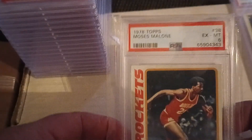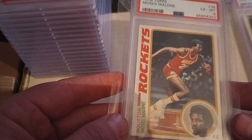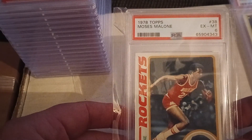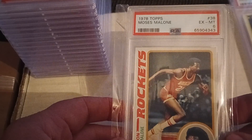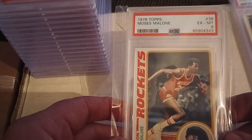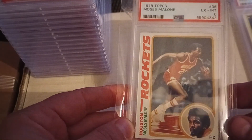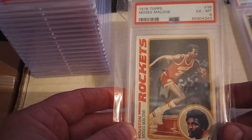Also, this came in the mail today — a Moses Malone 1978 in an excellent to mint six, what they call collector grade. And I got that one, this absolute beauty, for under $11 — shipping, taxes, everything included for under $11. I'll take that.